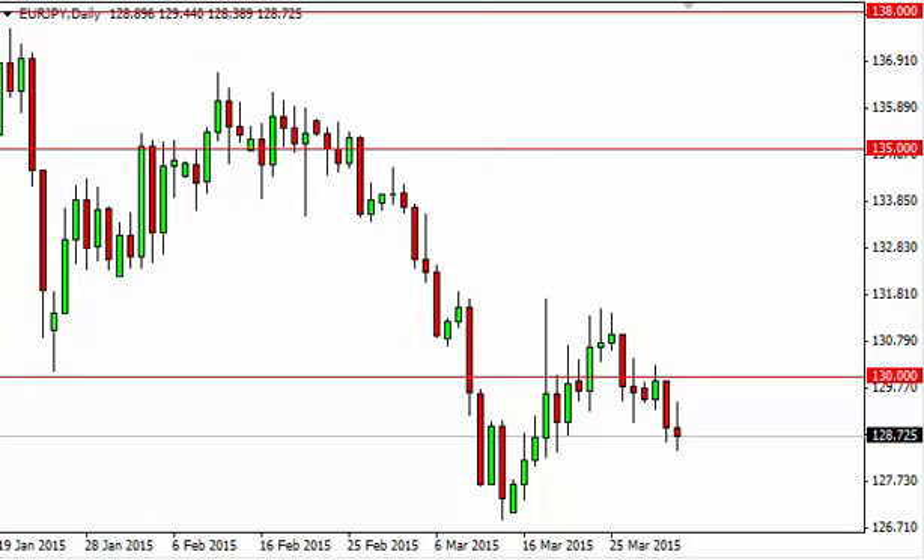Euro yen daily forecast April 2nd, FXEmpire.com. The euro yen, as you can see, did in fact have a slightly negative session. We really just more or less went back and forth during the day.